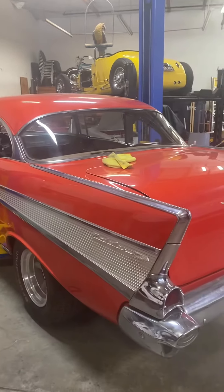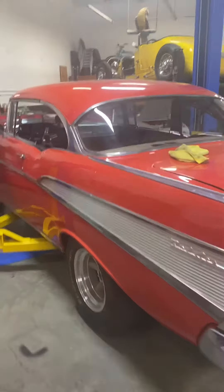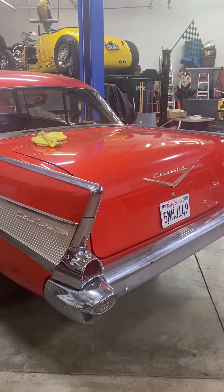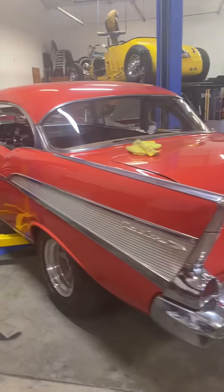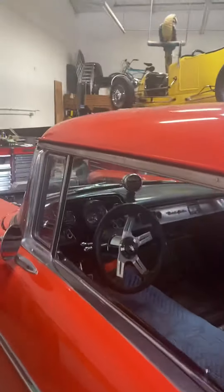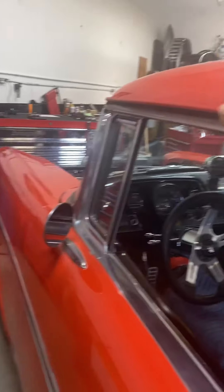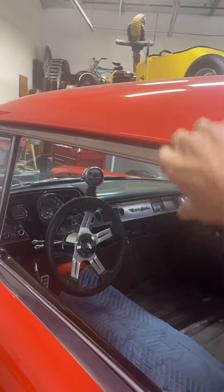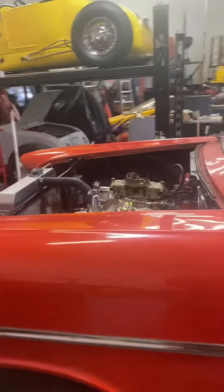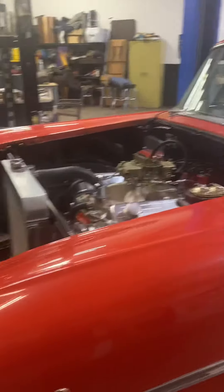So this is the money car here, it's four speed. But it's an automatic — it didn't come four speed, right? No, it actually came as a three speed. Yeah, it came as a three speed — quite nice.